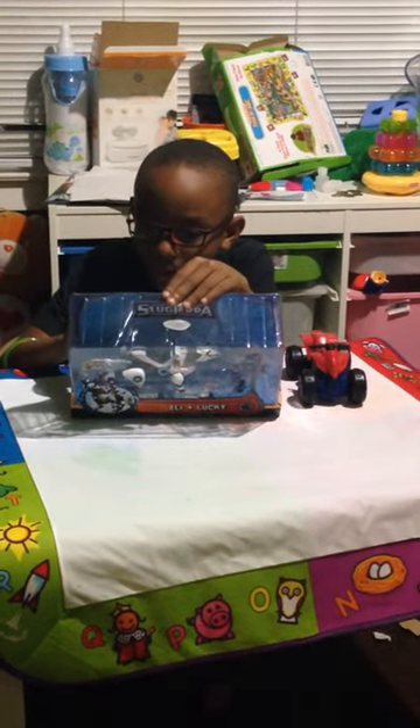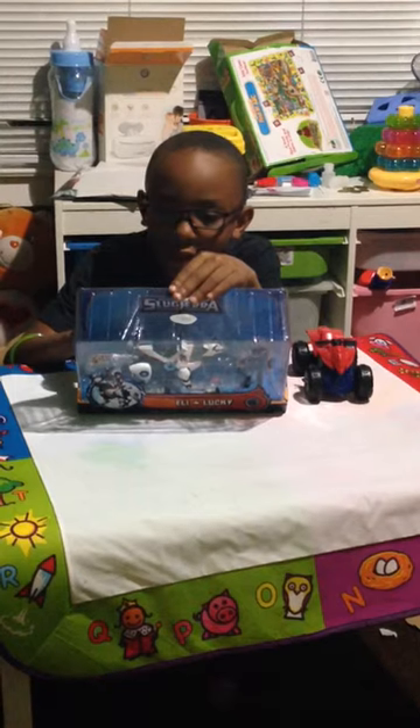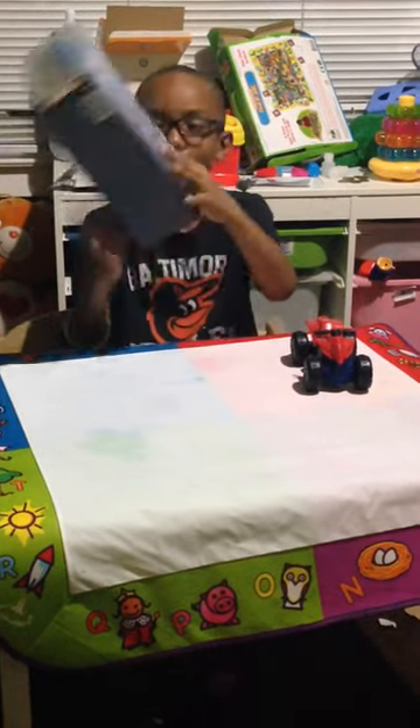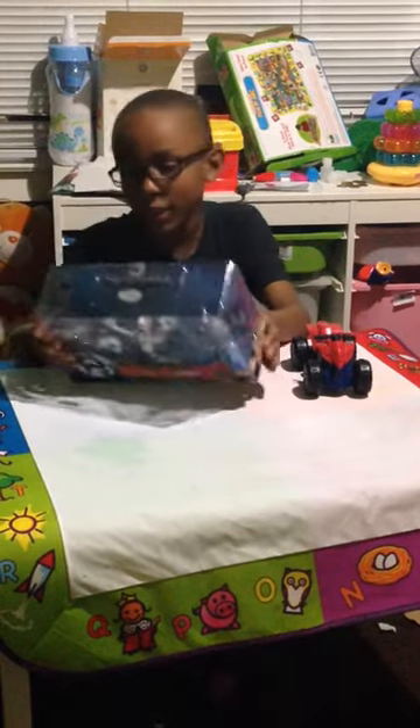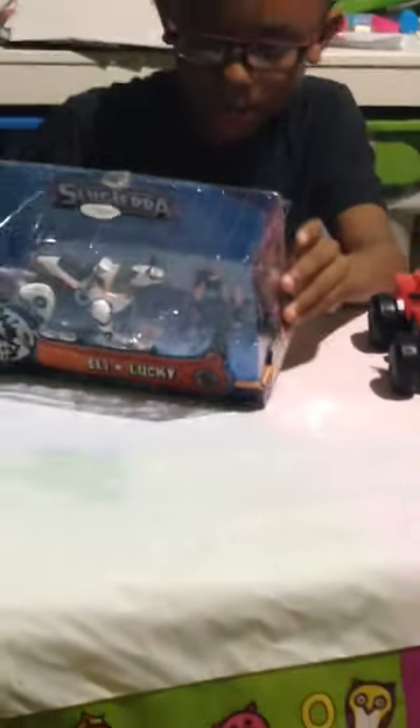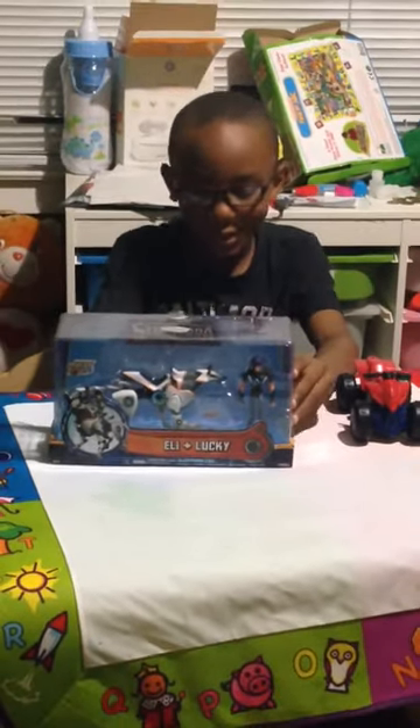You can collect Dr. Blake and Thundar, which is another set, and you can collect some slugs. You can collect Cord and Nacho, Eli by herself, Cord, Dr. Blake by herself, and Nacho. So let's get this baby open.